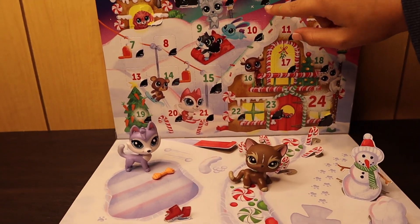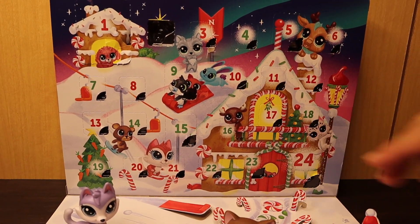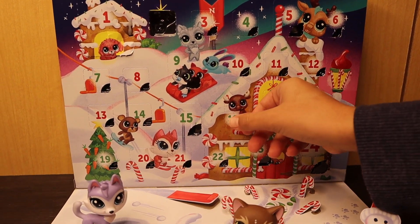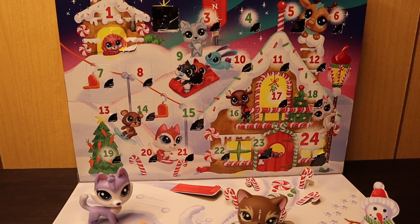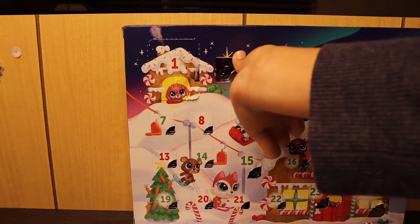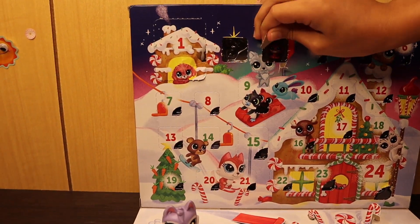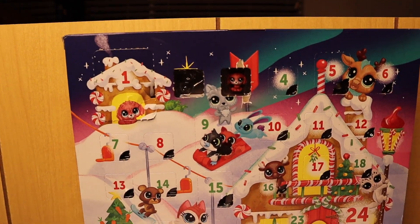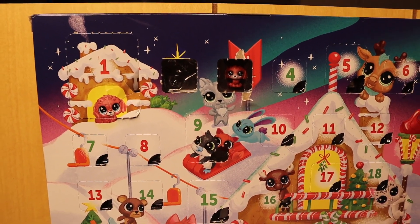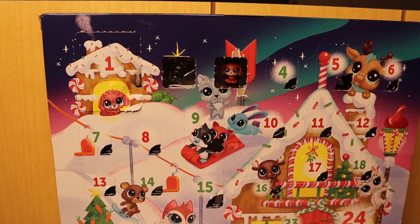So basically I took out all these compartments so I can open them easier. Now it's going to be easier and quicker. Let's move on to number three. I thought it was going to be an accessory, but it's a baby LPS, so that means there's probably going to be a bunch of these.